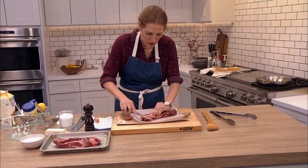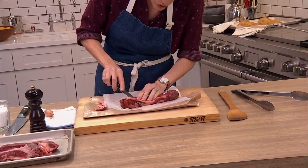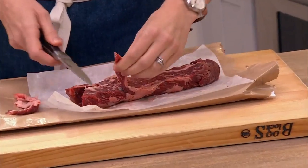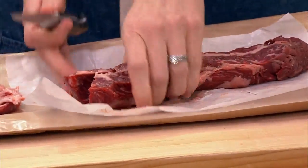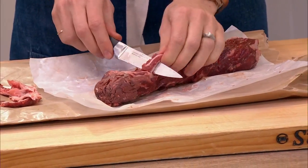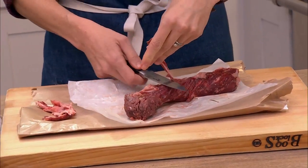It's always easier to cut away from you when making these sorts of cuts. I've got my knife underneath, holding on to it, and sliding the knife under the connective tissue. Like lots of cooking tasks — you can always take more off, but you can't stick it back on once it's off, so err on the side of taking less away.